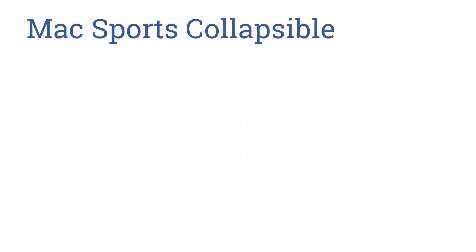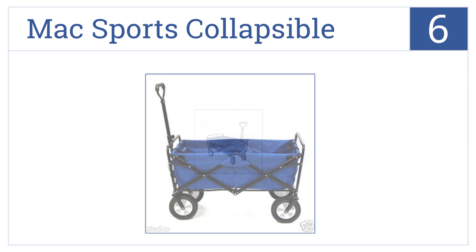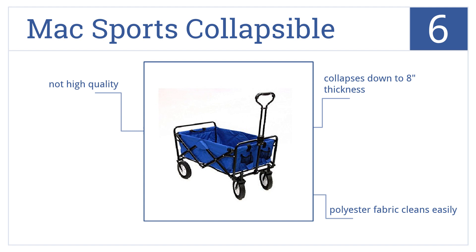Starting off our list at number 6, the Max Sports Collapsible Folding Utility Wagon is a great value and a great buy for those who will not use a wagon frequently. It collapses down to just 8 inches thick and the polyester fabric cleans easily, but it's not high quality.